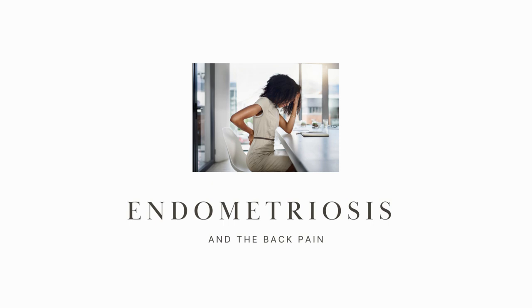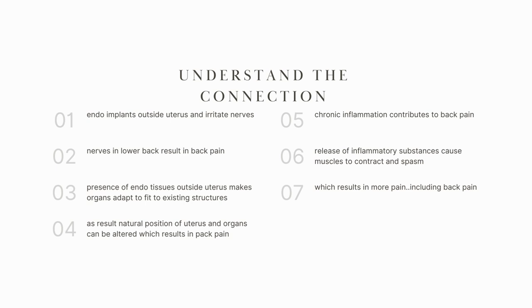Hello and welcome. In this short video, we are going to talk all about endometriosis and back pain. This is a requested video, so first I want you to understand the connection between back pain and endometriosis and where it's coming from.